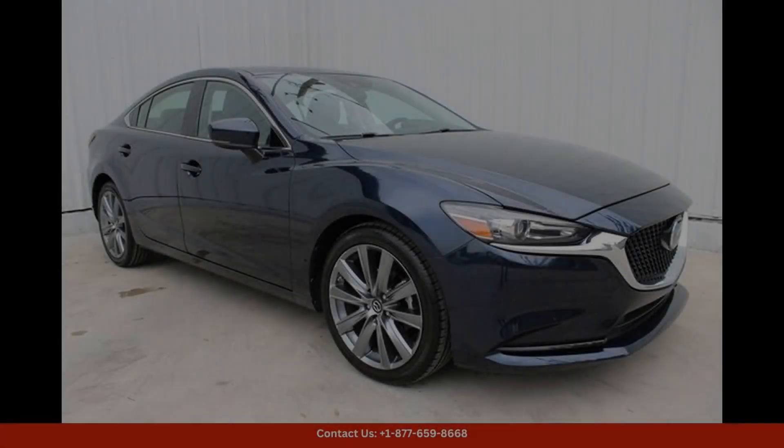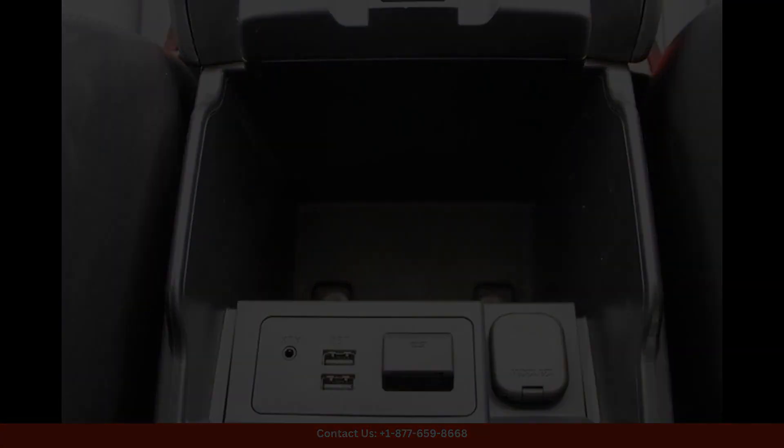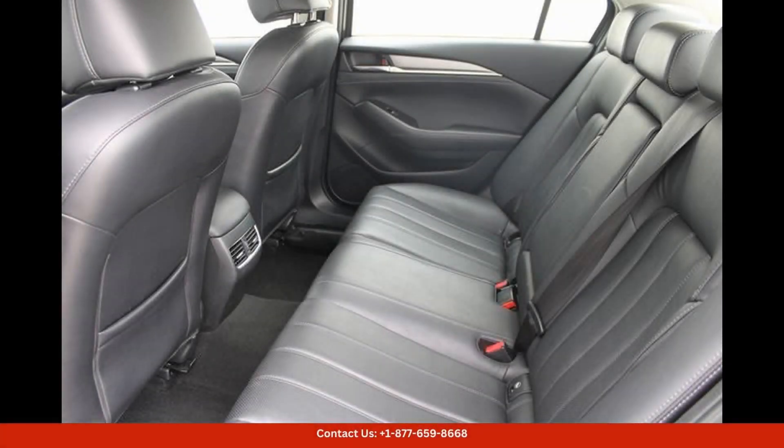The Mazda Connect infotainment system with an 8-inch touchscreen display, Apple CarPlay, Android Auto, Bluetooth connectivity, and a premium audio system provide entertainment and connectivity on the go.